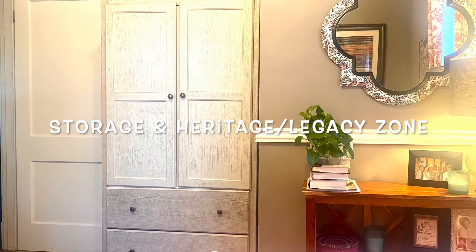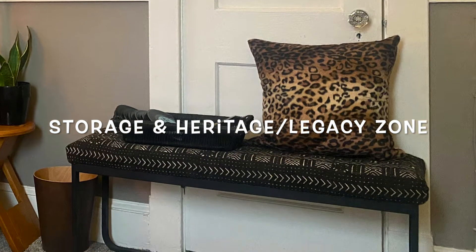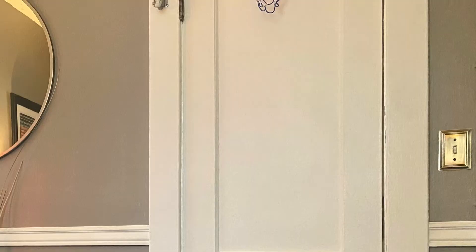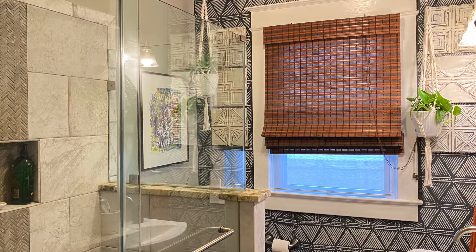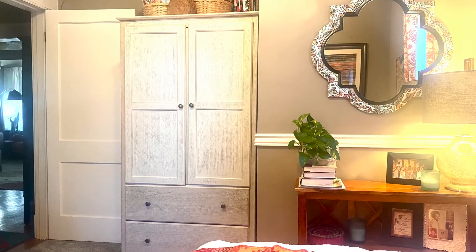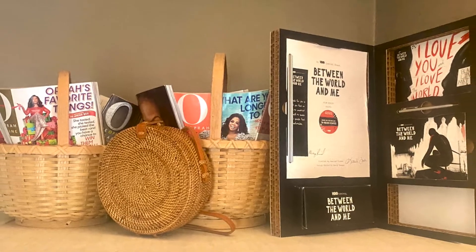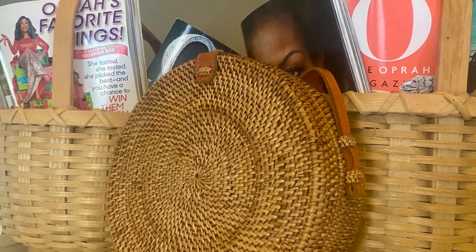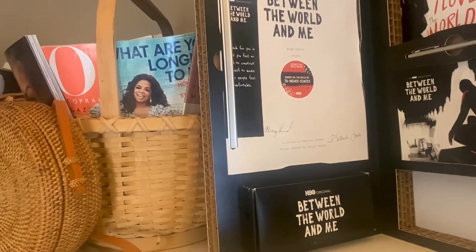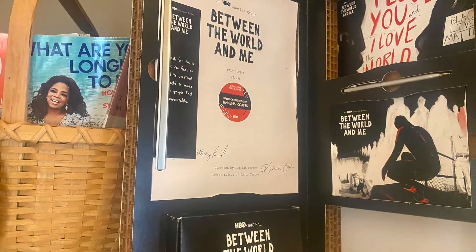Our final zone is the storage and heritage legacy zone. I purchased this storage armoire because when I remodeled this home, I took the closet space from this room and added it to the small bathroom — I stole the two-foot closet from the guest bedroom to make the bathroom bigger, which left me with no storage for guests. Adding this modern storage armoire helps maintain functionality. On top of the armoire, I have natural elements characteristic of Afro Boho: thrifted woven reed baskets and a pretty purse made out of rattan. In the heritage legacy category, I have a gift given to me by the creators of the film Between the World and Me, thanking me for my role in curating a talkback panel about the film. It's even signed by the director, Camila Forbes.